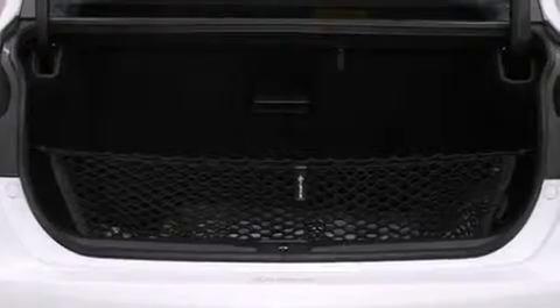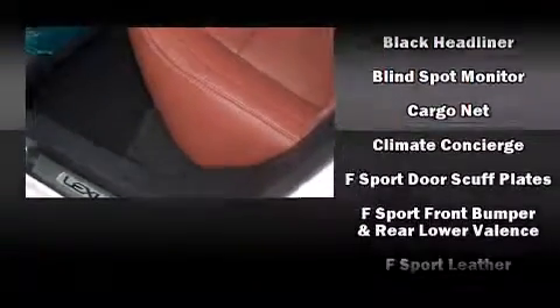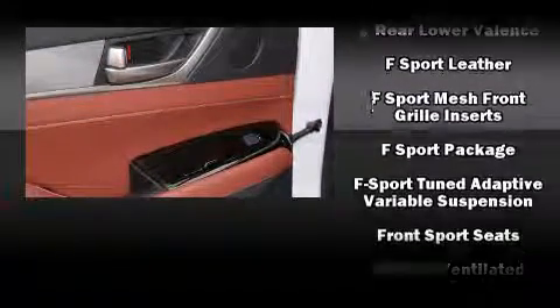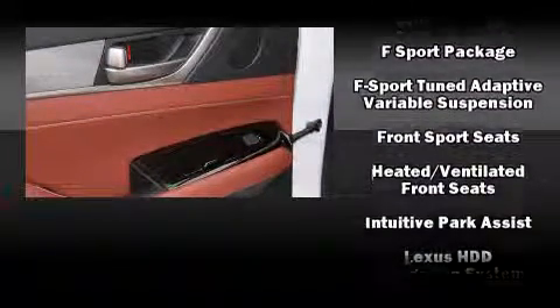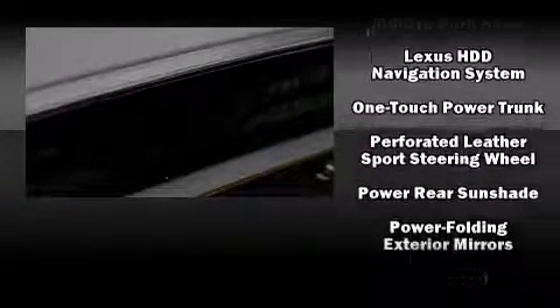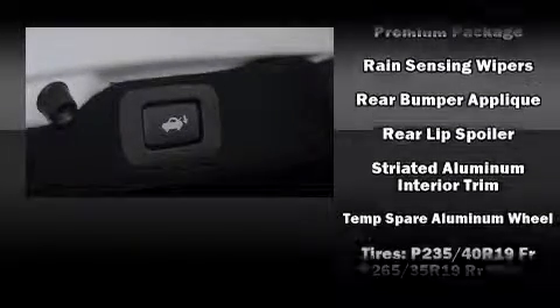Lexus also prioritized safety and security with features such as head curtain airbags, front and rear side impact airbags, traction control, brake assist, a security system, an emergency communication system, and four-wheel disc brakes with AVS. This car was designed with safety in mind, allowing you to drive with even greater assurance.